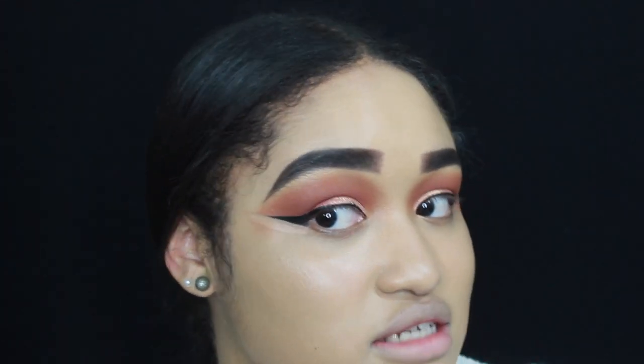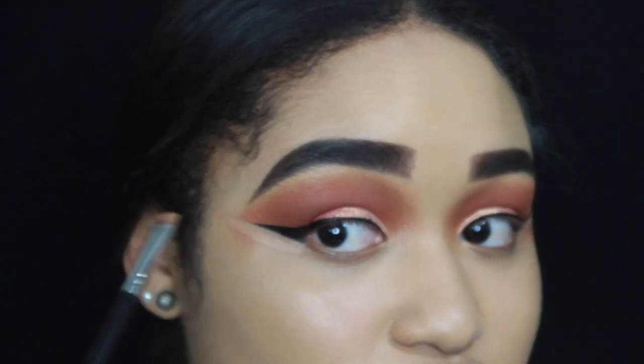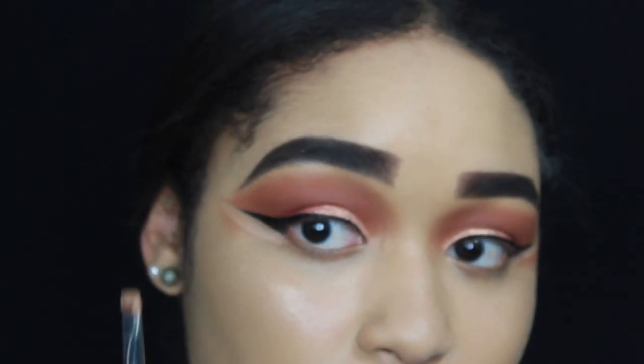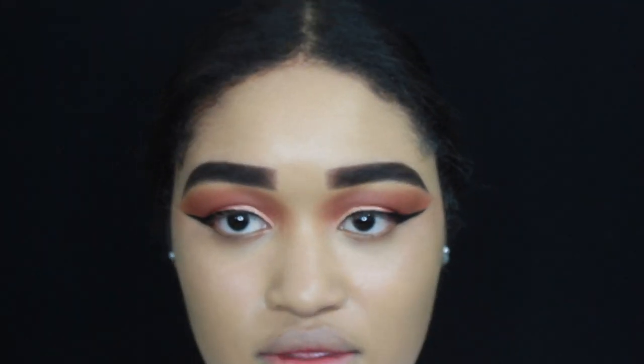Let me get up close so you guys can see. I usually do a little bit out and sometimes I just cut with my flat brush. The next product is going to be my Tarte Shape Tape Concealer.